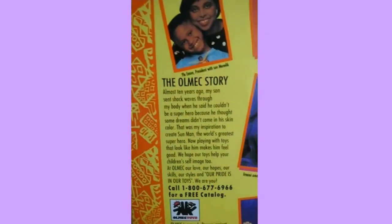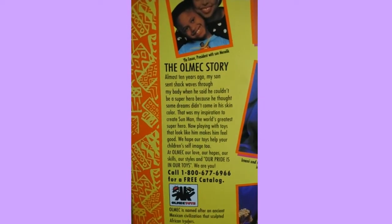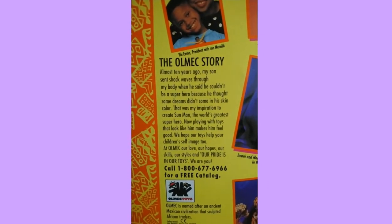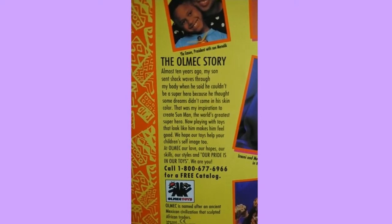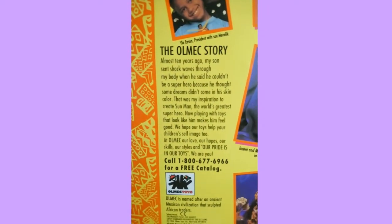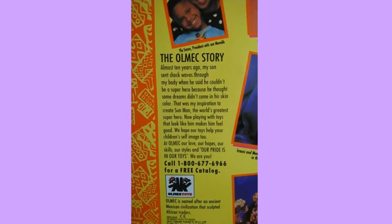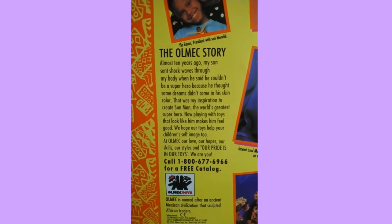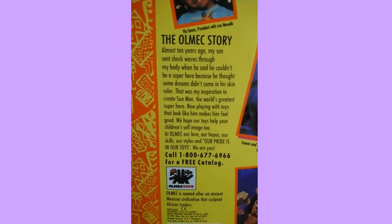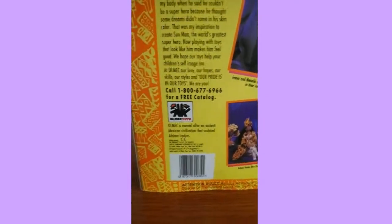The Olmec story on the box reads: 'Almost 10 years ago, my son sent shock waves through my body when he said he couldn't be a superhero because he thought some dreams didn't come in his skin color. That was my inspiration to create Sun Man, the world's greatest superhero. Now playing with toys that look like him makes him feel good. We hope our toys help our children's self-image too. At Olmec, our love, our hopes, our skills, our styles, and our pride is in our toys. We are you.'